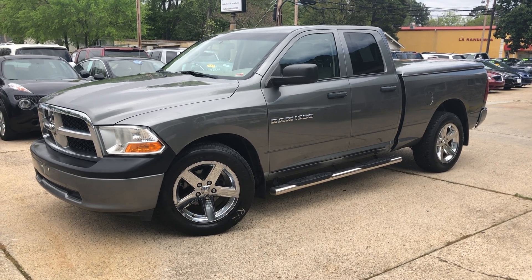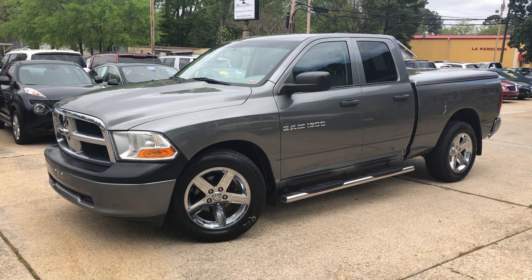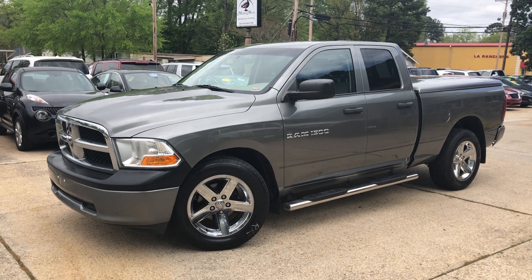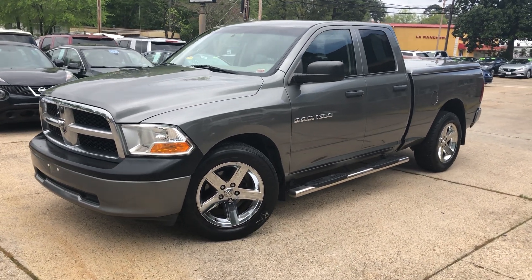It's Clay here at Mallard Motors. Y'all don't forget about our $100 credit challenge, where if we can't get your credit approved on a new vehicle, we'll give you $100 in cash. Going to take a look at this truck that just came on the lot — it's a 2011 model, Dodge Ram 1500.